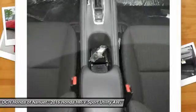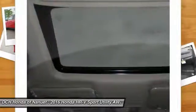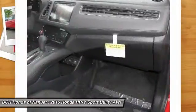Bluetooth HandsFreeLink allows you to connect calls without taking your hands off the wheel, while the SMS text message function allows you to receive text messages and have them read aloud.